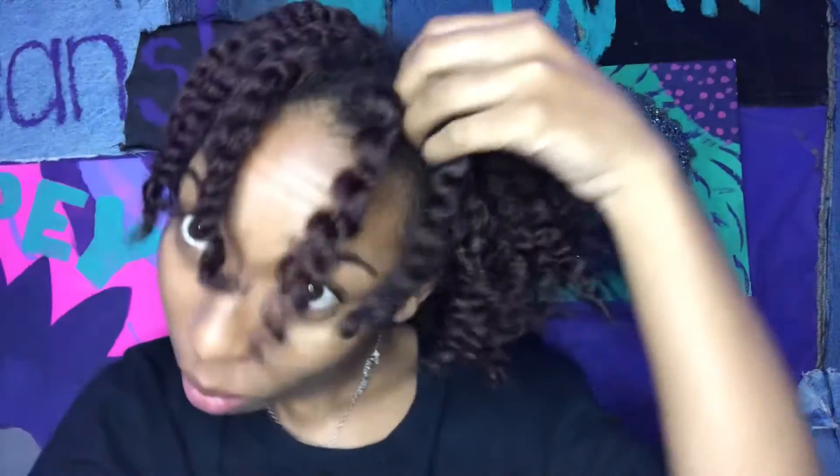My hair is this fluffy and I haven't even picked it out yet. And this is just with the hair butter — no Aussie conditioner. I didn't even put that in there.